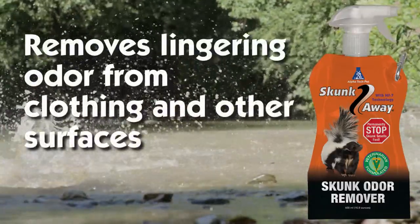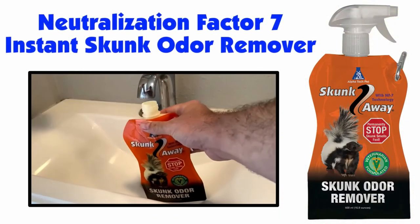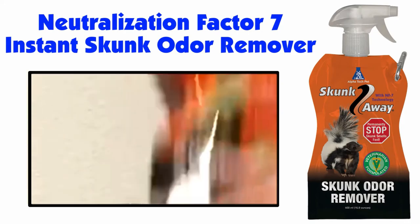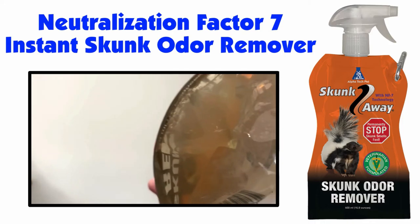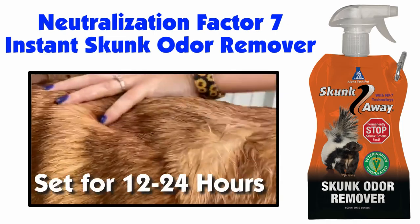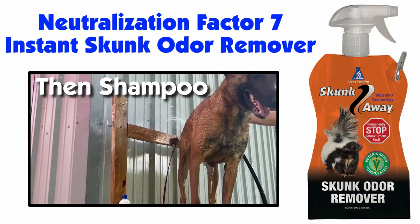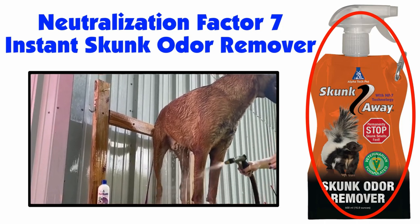It also removes lingering odor from clothing and secondary surfaces such as car seats. Simply remove the trigger sprayer and tube from the bottle, add warm water, return the trigger sprayer, and shake for a few minutes. When the solution is fully dissolved, you are ready to use. When spraying the pet, avoid the eyes, ears, nose, and mouth as much as possible. If odor persists after 30 minutes, then reapply. Let set for 12 to 24 hours, then shampoo. Odor will not return. Currently, Skunk Away comes in one easy-to-use 16-ounce pouch.